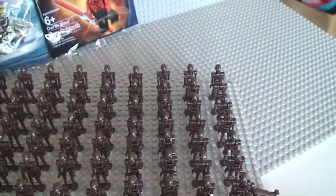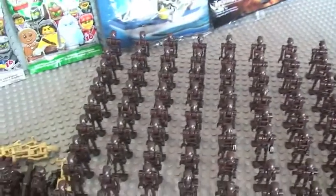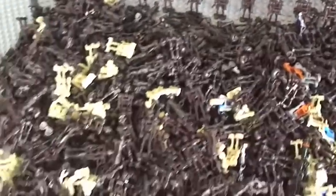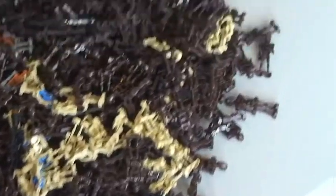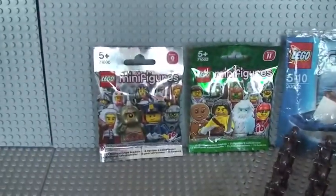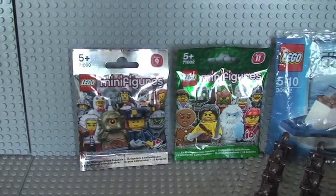They're on the base plate to give you a bit of help, so you can try to work out or get as close as possible to the actual number of battle droids that you see here in front of you — and again, there are the prizes for the winner.